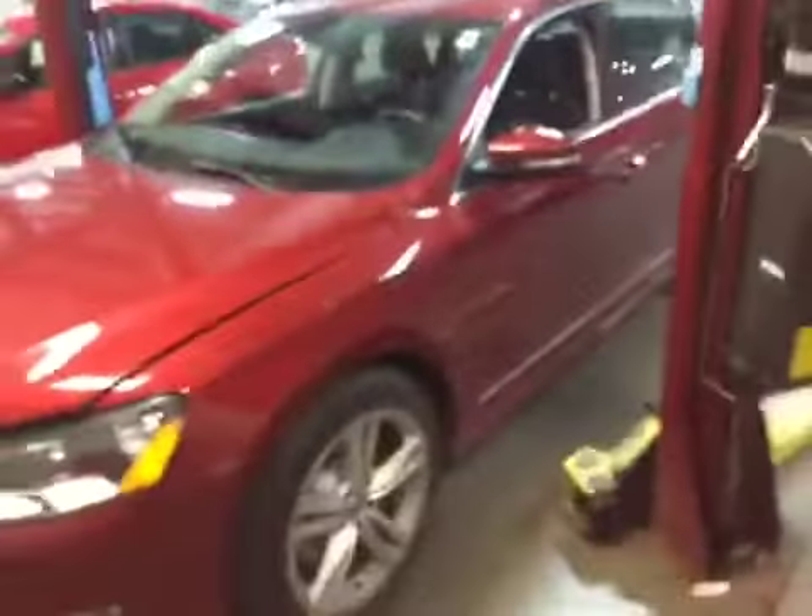Hello, welcome to Lincoln Volkswagen. You're looking at stock number VN 4660A. It is a 2015 Volkswagen Passat. As you can see, it is red in color.